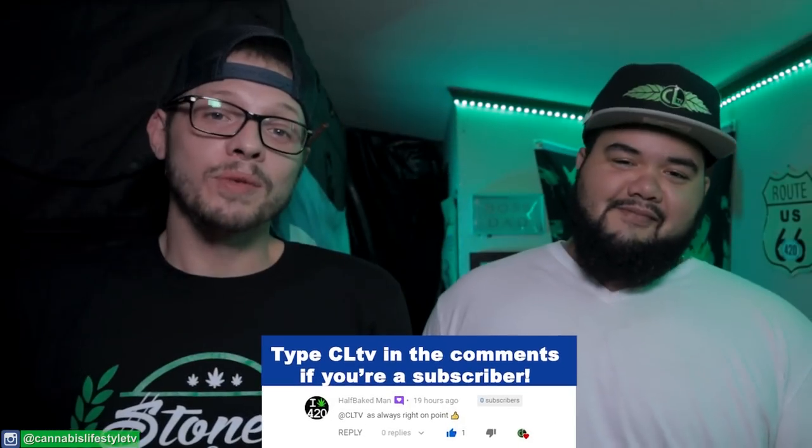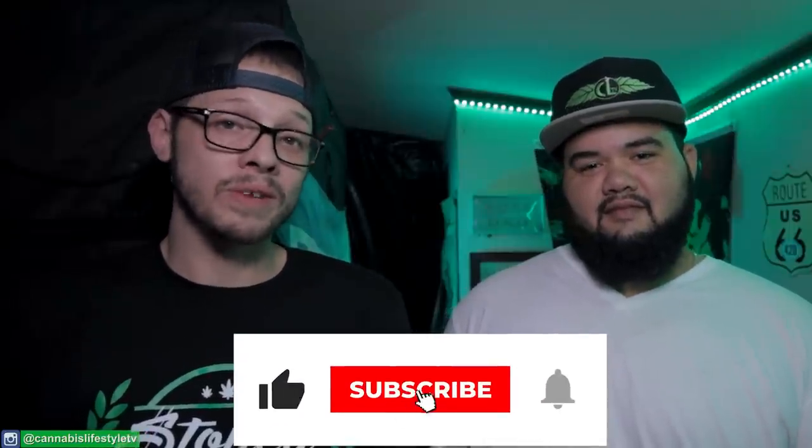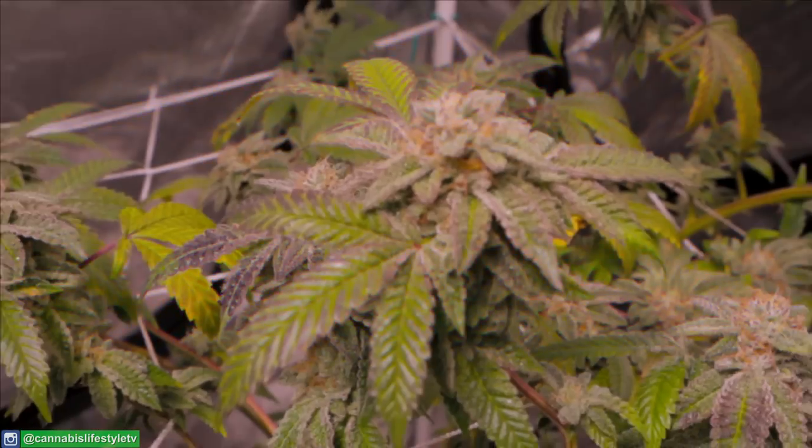If you're a subscriber, we really appreciate you. If not, make sure you hit the button below and the bell next to it to be notified every time we drop new content, which will be every Sunday — sometimes random days as well — and live streams every Tuesday.